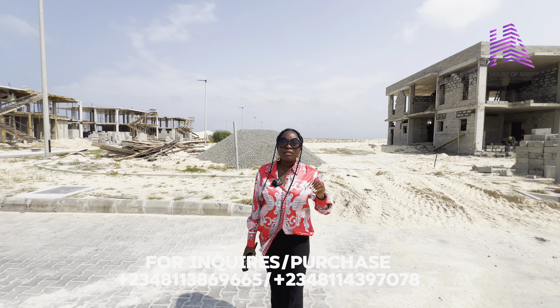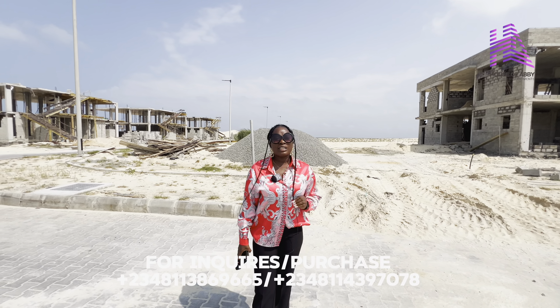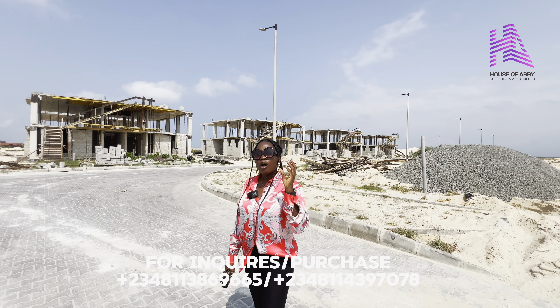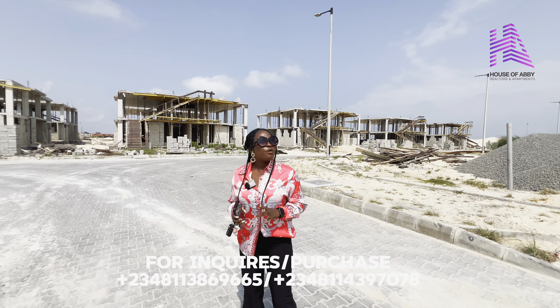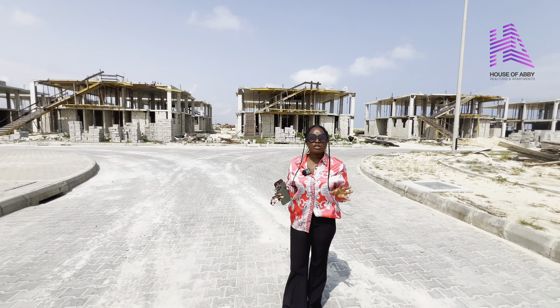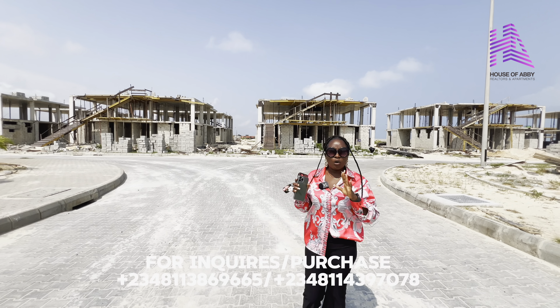Start dialing the number on your screen. If you notice the video we posted earlier, the price was different. Right now, this estate is enjoying a price increase and that is an advantage to early investors. You watching this video, you are still an early investor because the price of this property is going to triple in a few years from now.